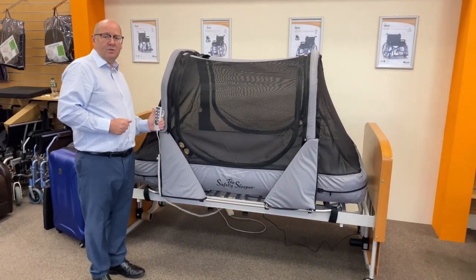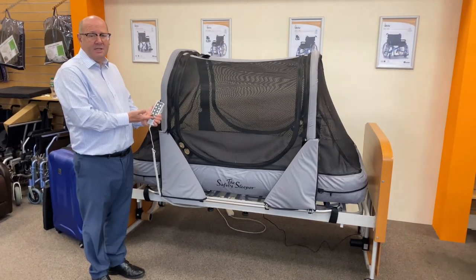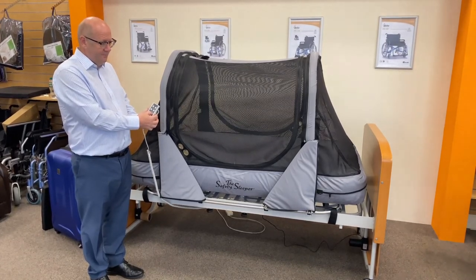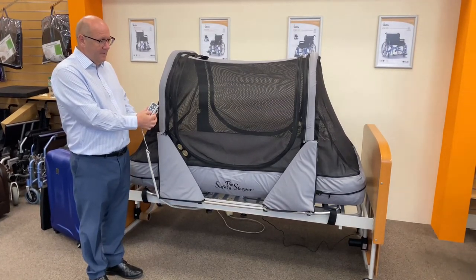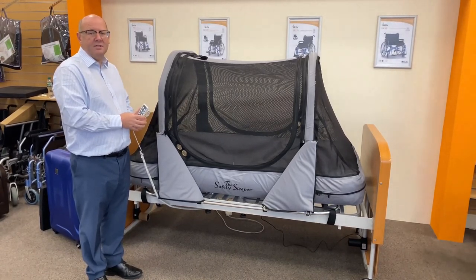All you need to do is disconnect the back rest and leg rest functions and use the horizontal function like so. When you marry these two products together you can save thousands.